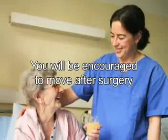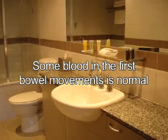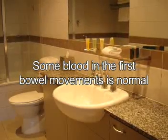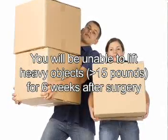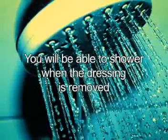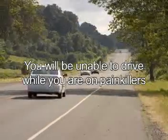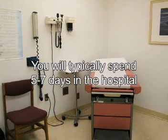You will be encouraged to move after surgery as soon as possible. This decreases your risk of lung complications and clots in your legs. Bowel movements may not occur for several days after the surgery and seeing some blood in the first bowel movements is normal. You will be unable to lift heavy objects greater than 15 pounds for six weeks after surgery. You will be unable to drive a car while you are on painkillers and you will typically spend five to seven days in the hospital.